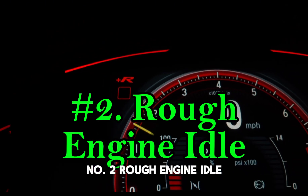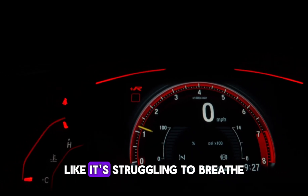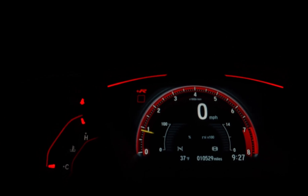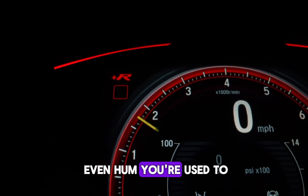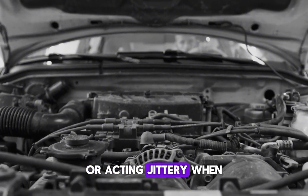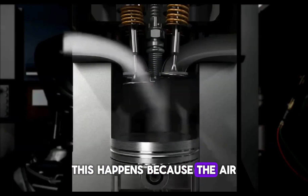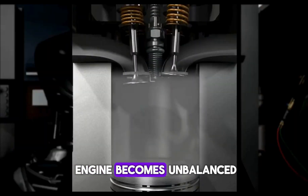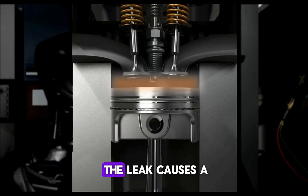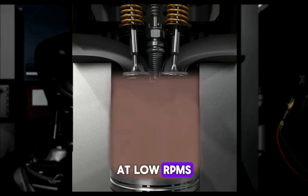Number 2: Rough engine idle. A car with a leaking injector often idles like it's struggling to breathe. Instead of that smooth, even hum you're used to, you'll notice the engine shaking, sputtering, or acting jittery when you're parked or stopped at a red light. This happens because the air-fuel mixture inside the engine becomes unbalanced. Too much fuel from the leak causes a rich mixture, which the engine doesn't handle well at low RPMs.